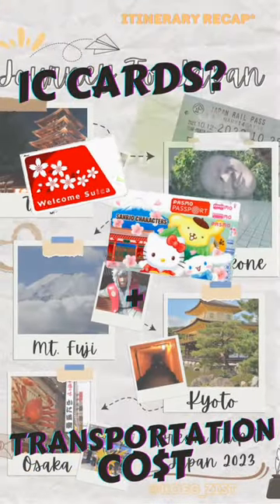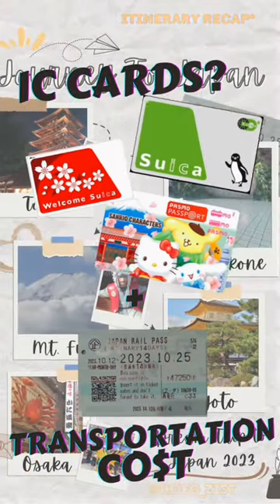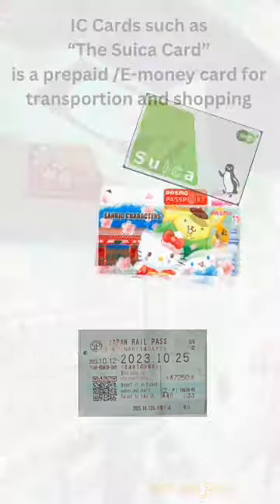Hey, welcome back to my Japan itinerary recap. Today we'll be talking about IC cards and transportation costs.